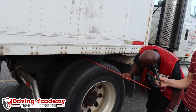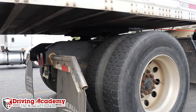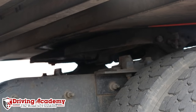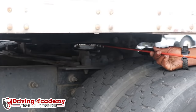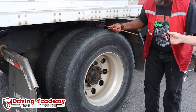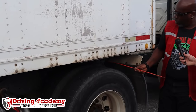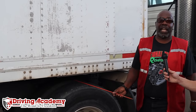We also have our fifth wheel coupling system. Starting from the top, I have my apron — it should not be bent, broken, or cracked, and should be laying flat on my fifth wheel skid plate with no gap. We have a kingpin inside — it is being held in place by our locking jaws and should not be bent or damaged. Our fifth wheel skid plate should be properly lubricated, mounted securely, with all bolts and pins secure and not leaking. We have our locking jaws that should be fully closed around the kingpin. And on the other side, we have our release arm — it should be in the engaged position with the safety latch in place.